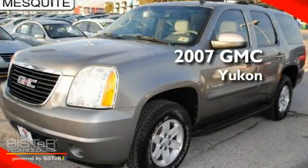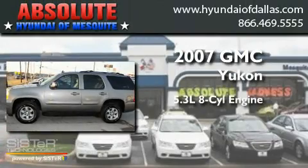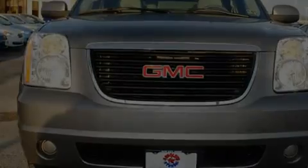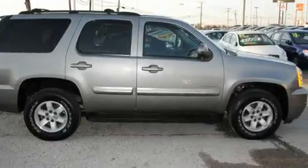This is a 2007 GMC Yukon. It features a 5.3-liter, eight-cylinder engine and a four-speed automatic transmission. Its top features include cruise control, an auto-dimming rearview mirror, and a rear window defroster.